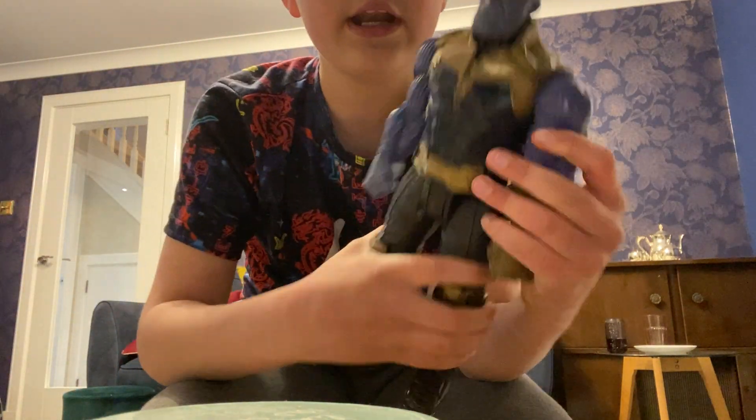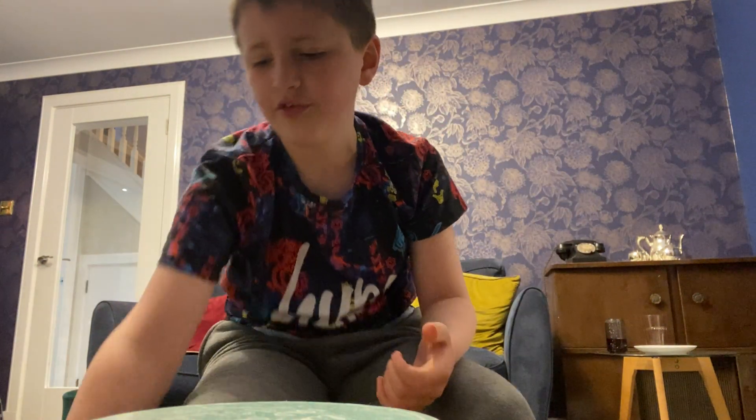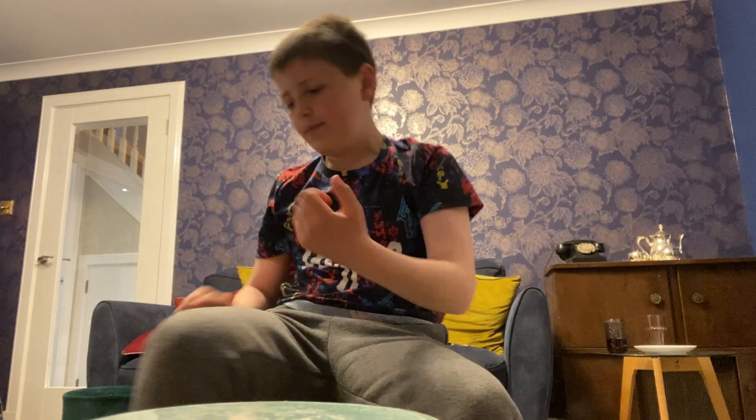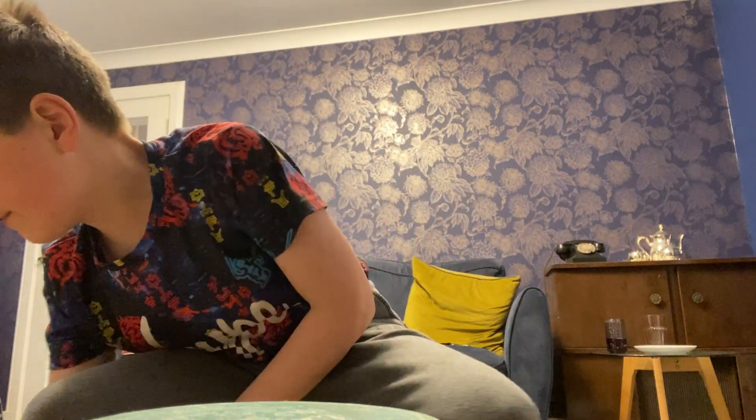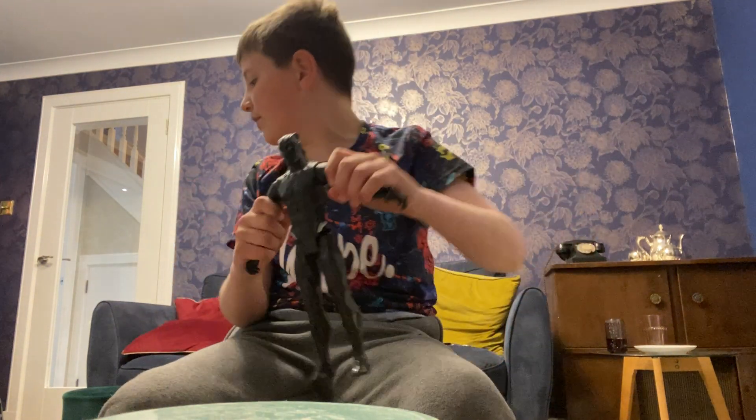Infinity War Thanos is a really cool figure. I think he's better than Endgame Thanos, but there's one thing worse - actually no, it's fine. Next we're going on to variants, so first is this Black Panther. I really like him.